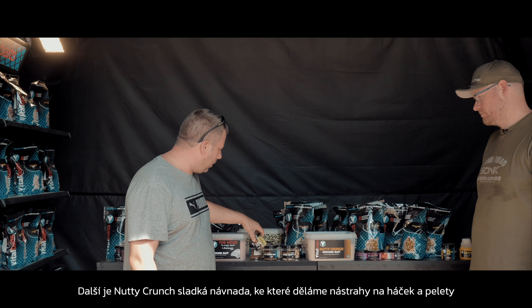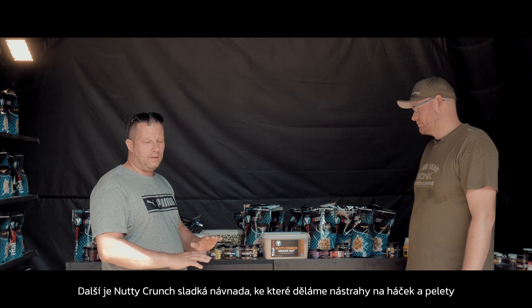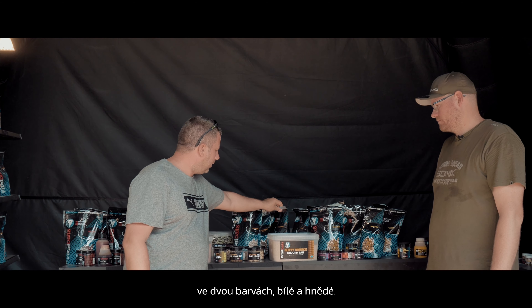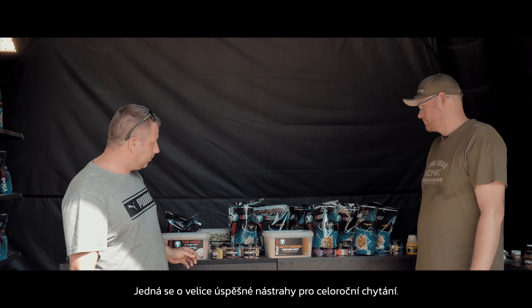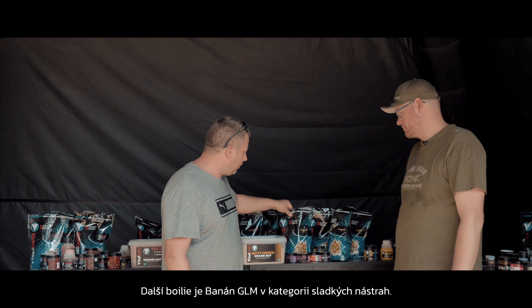We do floor pop-ups, hard hook bait, ground bait, pellets, and we do two colors in this one — we have white and the normal brown. Very successful all-year-round bait.